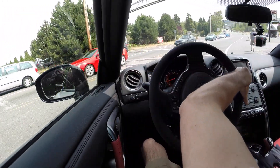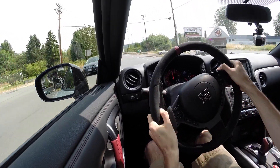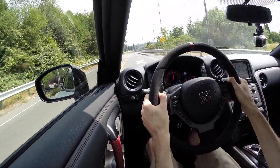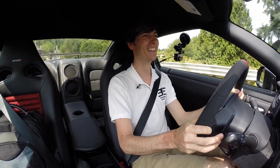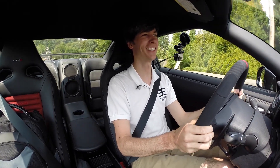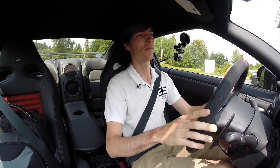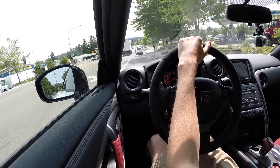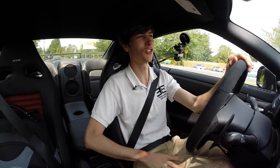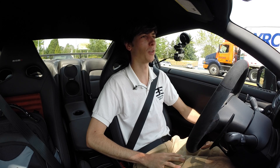Down into first gear and — oh my gosh. It's just dumb how fast it is. I can't. Here's the thing: cars like this, ultimately on the road, it's kind of pointless. You can't appreciate it. You can't come anywhere near the limit that this is capable of.